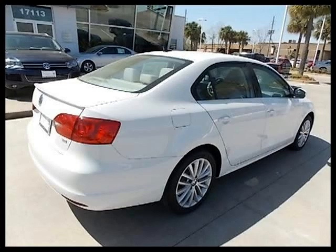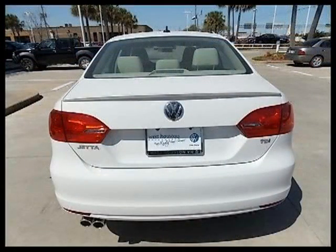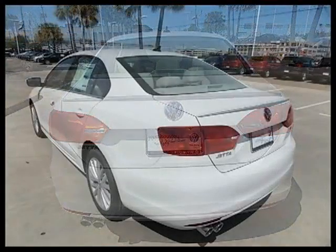This 4-door car has a beautiful candy-white exterior paint color which is complemented by an interior color. For more information on this great 4-door car please click the link below.